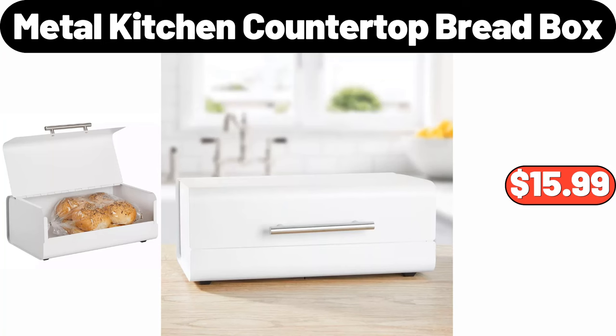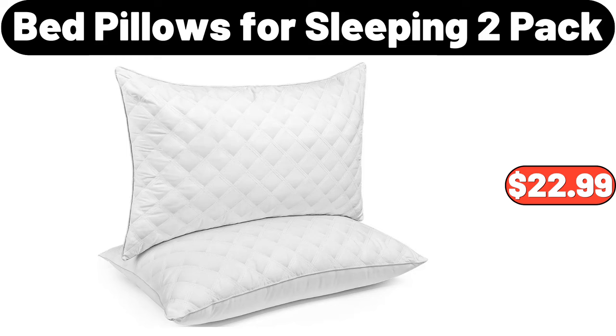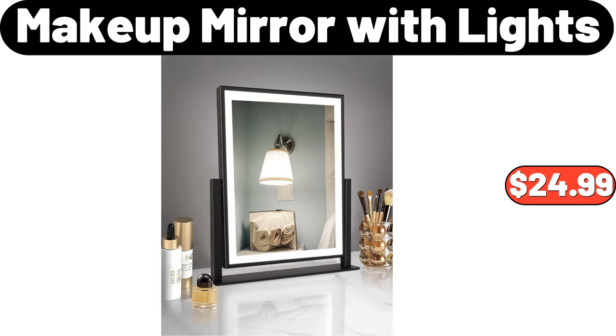Metal kitchen countertop bread box, $15.99. Nonstick frying pan, $16.99. Bed pillows for sleeping, 2-pack, $22.99. Makeup mirror with lights, $24.99.